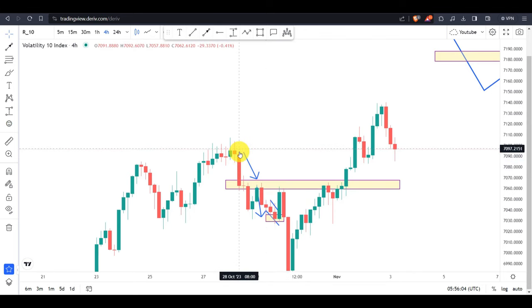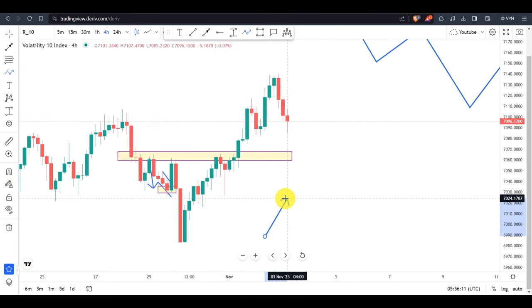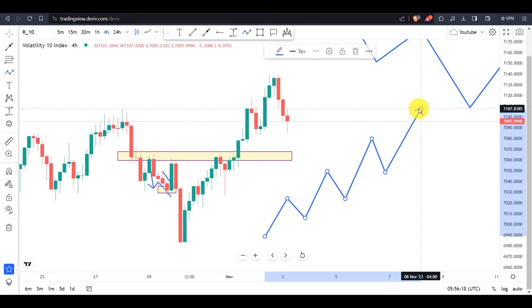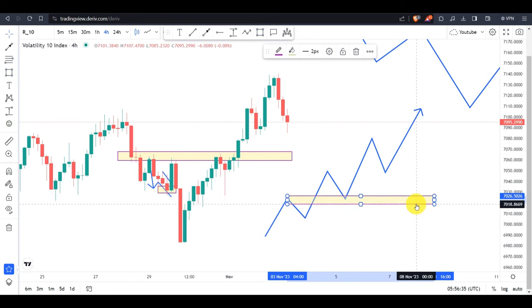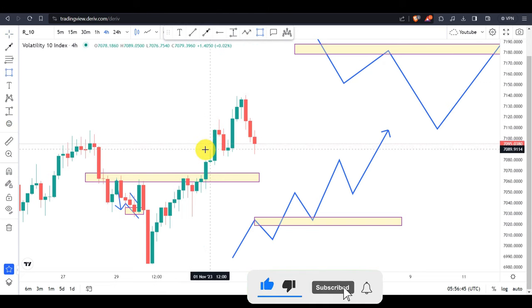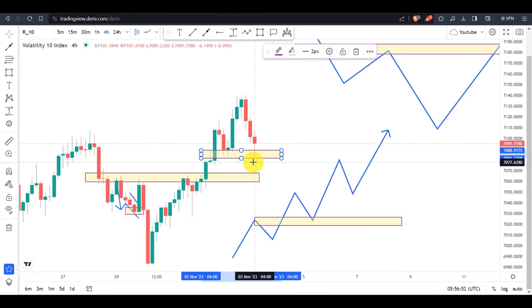On Volatility 10 index, it is very possible to say this market is in an uptrend direction. As a quick reminder, we know how an uptrend market moves: series of higher highs, higher lows, higher highs, higher lows. For an uptrend to be officially over, the previous higher low has to be broken. Right here on this bullish uptrend movement, the price is retesting to the previous higher low, so unless this level is broken first, the uptrend movement is not over.